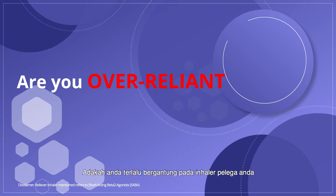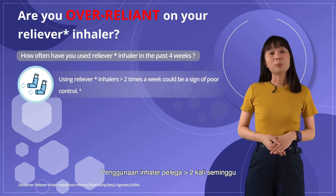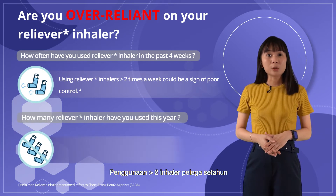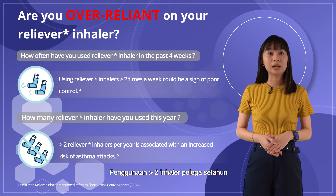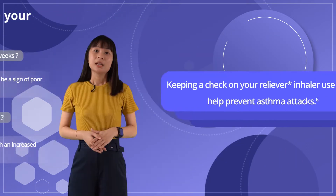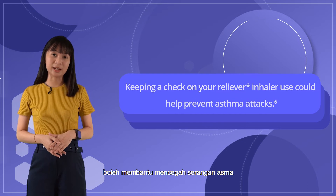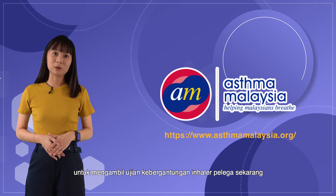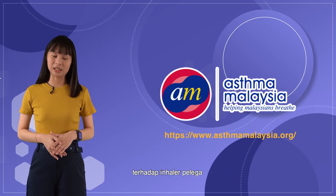Are you over-reliant on your reliever inhaler? If you are using your reliever inhaler more than 2 times a week, it could be a sign of poor control. If you are using more than 2 reliever inhalers per year, it is associated with an increased risk of asthma attacks. Keep a check on your reliever inhaler use — it could help prevent asthma attacks. Visit Asthma Malaysia to take the reliever-reliant test now to know if you are over-reliant on your reliever inhaler.